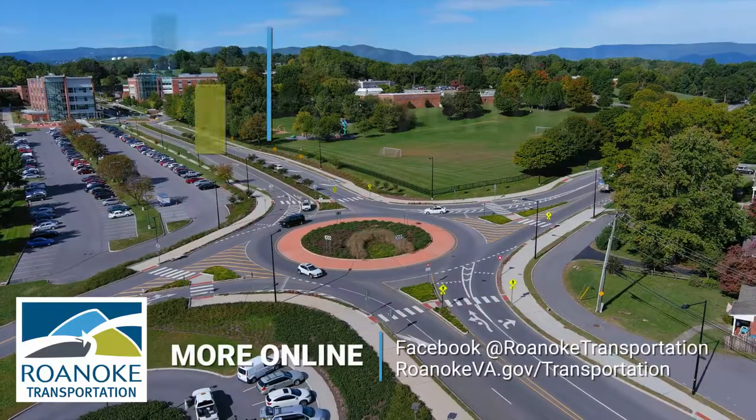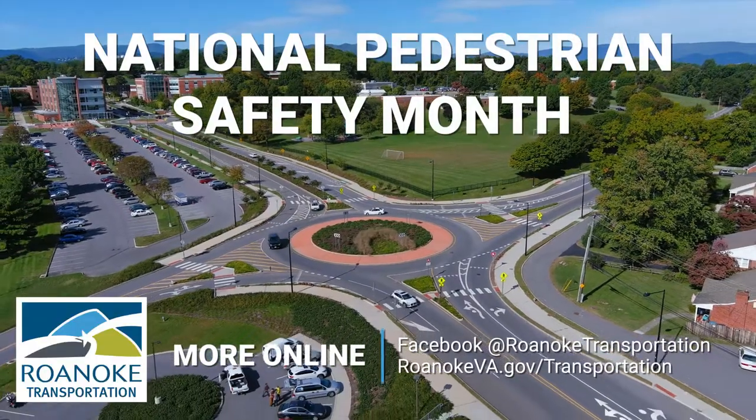And then you've made it across. It's National Pedestrian Safety Month. For more pedestrian safety tips, visit Roanoke Transportation on Facebook.